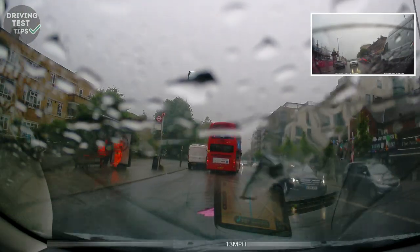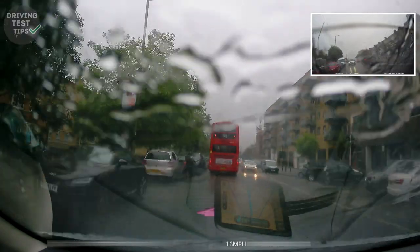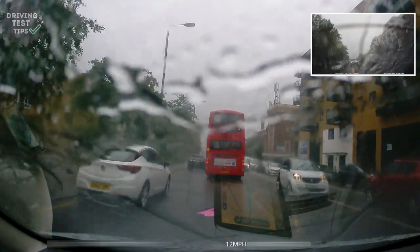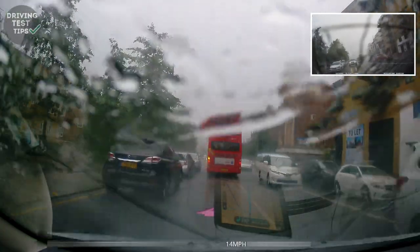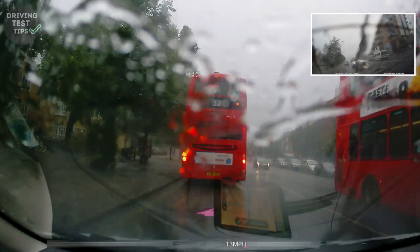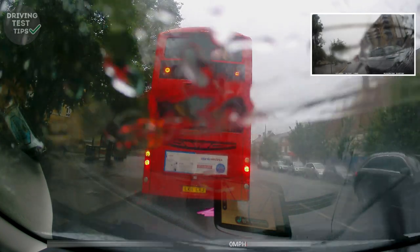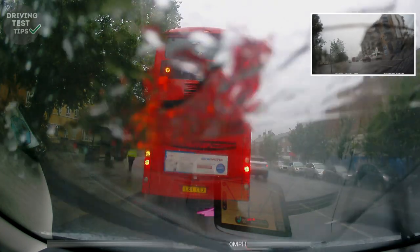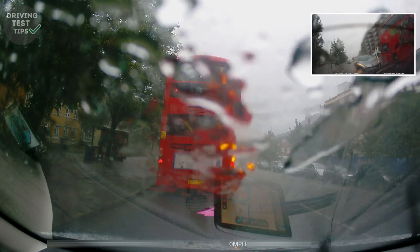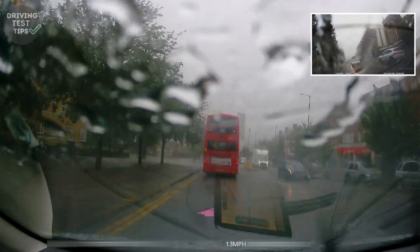We've got a bus in front of us and the rain is getting heavier. The bus is indicating to turn left — the learner should have positioned themselves a bit to the right so they could go around, but they got really close to the bus and then the car behind went around instead. I've seen people actually fail for this, but the learner didn't get a serious fault here — maybe because of the conditions. In a normal situation, you don't want to get that close to a bus; position yourself a bit to the right and go around when it's safe. You don't want to be stopping at every single bus stop with the bus.